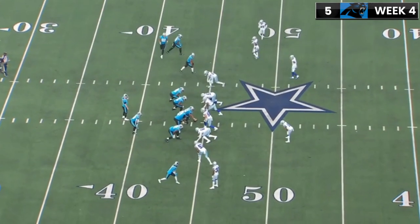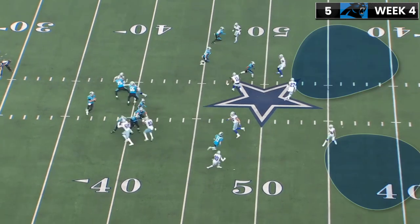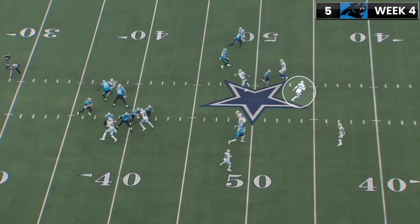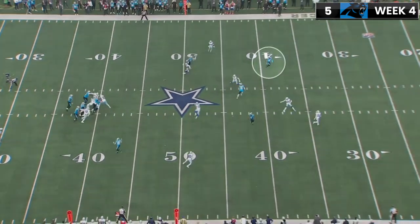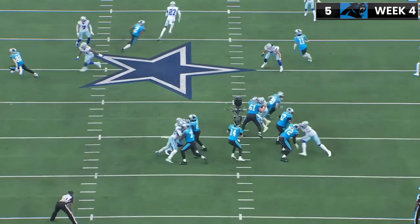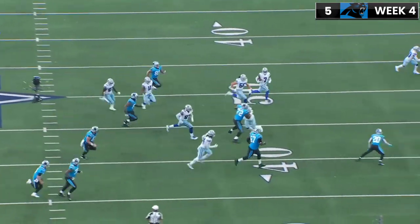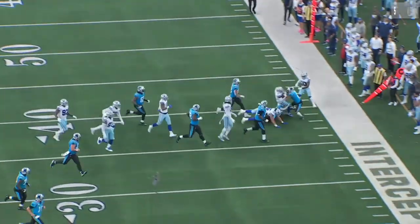On this interception, the Cowboys are playing cover two, and J. Ron Kirst gets completely turned around because Sam Darnold has a receiver screaming wide open. But he just makes a terrible read and throws it directly to Trayvon Diggs, who is able to get some yards after the interception.